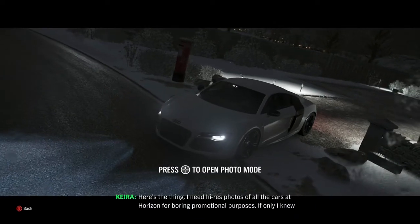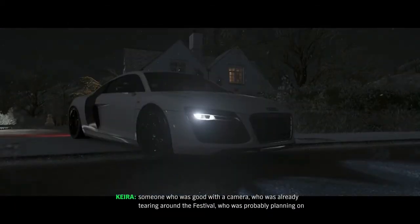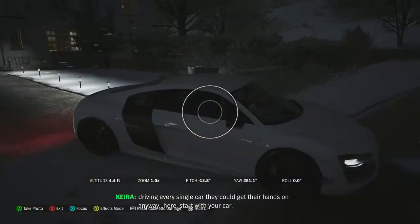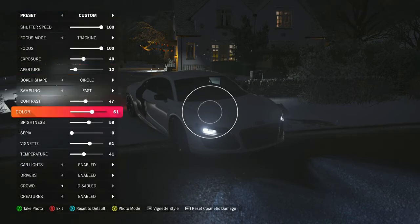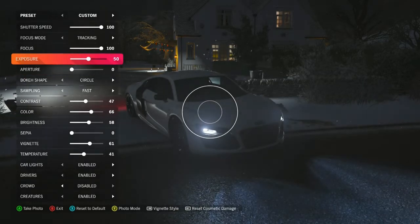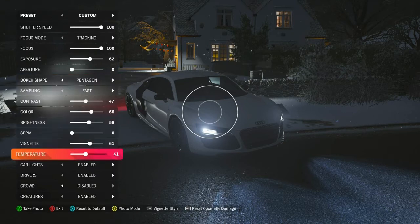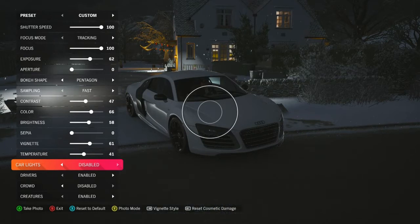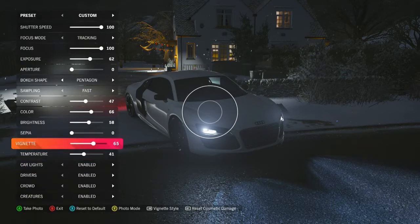Now that we have Horizon Promo, I just go into photo mode and boom — instant genius. Here's the thing: I need high-res photos of all the cars at Horizon for promotional purposes. If only I knew someone who was good with a camera who was already tearing around the festival, planning on driving every single car anyway. Start with your car. Let me adjust the color — I don't want too much of this. I want to increase my exposure. I want those effects enabled.